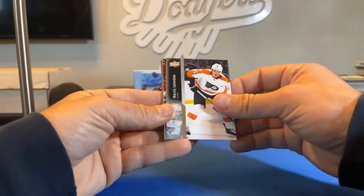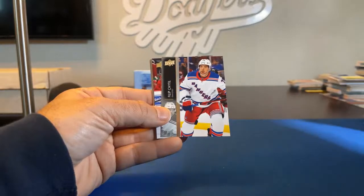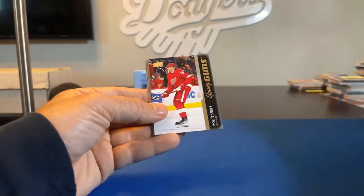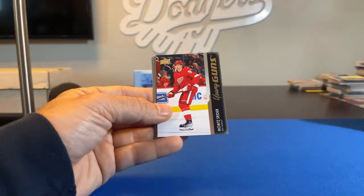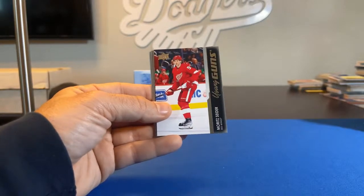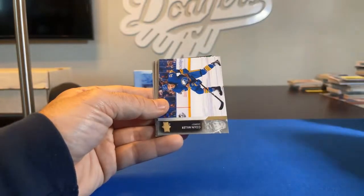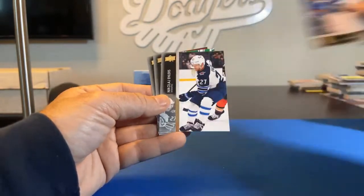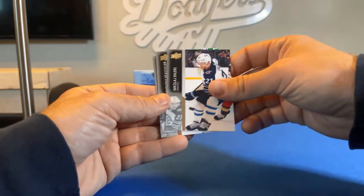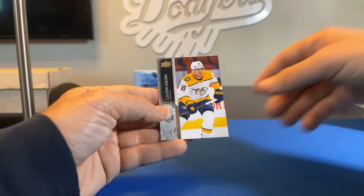Travis Sanheim, Christian Fischer, Philip Tomasino. Young Guns — Moritz Seider for the Red Wings. There's another one for you, Paul. Colin Miller, Nikolaj Ehlers, Anthony Bouvier, and Colton Sissons.